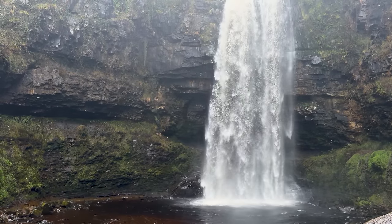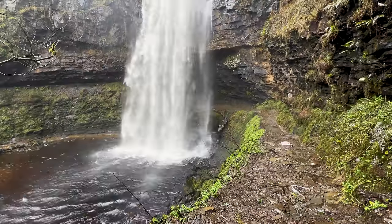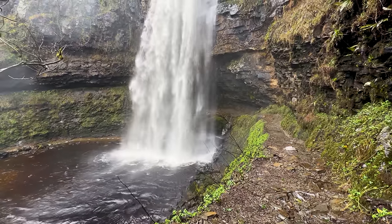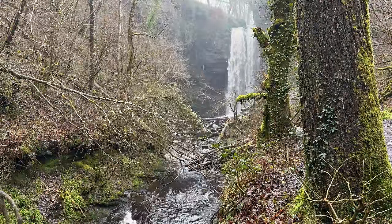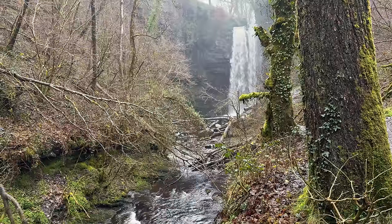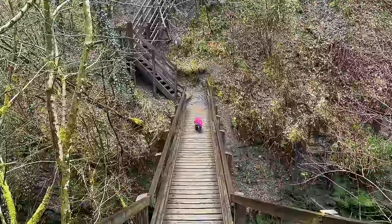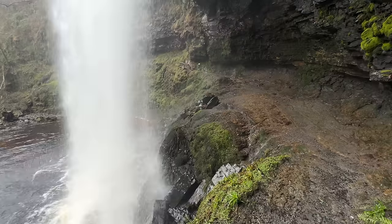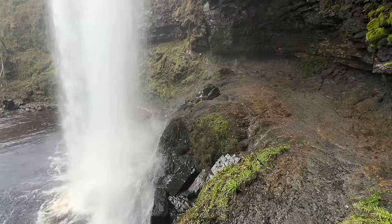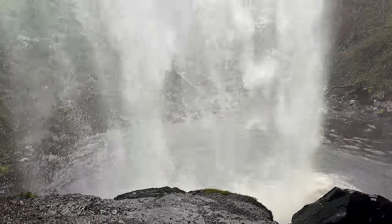Tucked away on the western edge of the Brecon Beacons is Sgwd Henrhyd, or Henrith Falls, an impressive and graceful waterfall with a drop of over 90 feet. Located in a deep wooded gorge, accessible only via a steep but well-maintained footpath winding through a native woodland of oak and ash, crossing a footbridge over Nant Llech. Visitors can navigate a slippery rocky path around the plunge pool into a large alcove behind the waterfall — a truly magical experience.